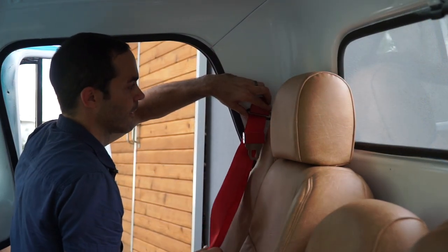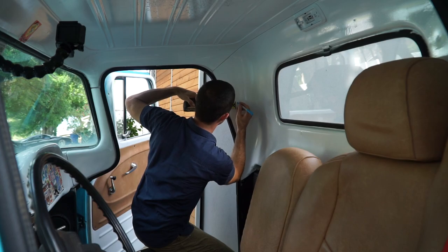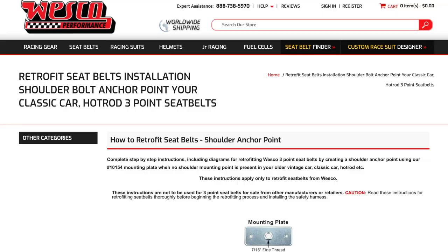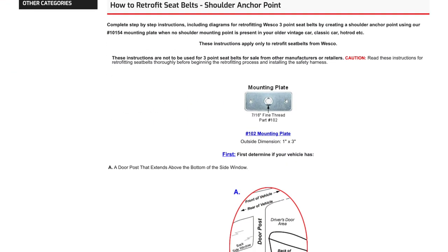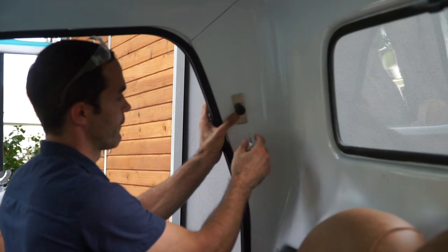Be sure to follow the instructions exactly. They're saying to have the mounting point at or a little behind the seat, and the other thing is to have it between 0 and 8 inches above the seat. Westco Performance has a retrofit mounting bracket for vehicles like mine that did not have an anchor point equipped in the vehicle. I am first going to drill my half-inch hole — make sure that you get a center punch.